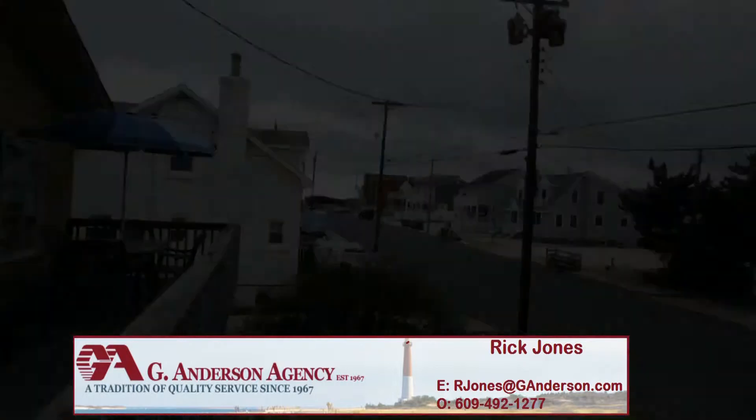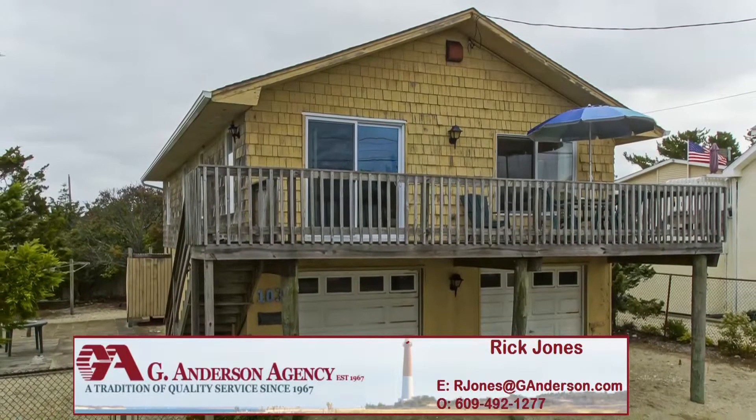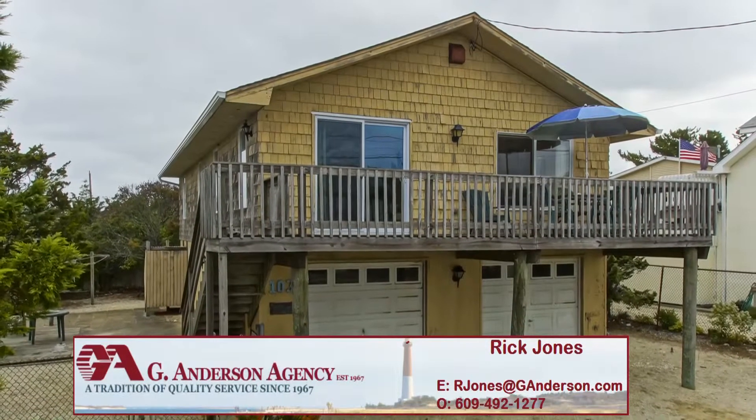For more information please contact Rick Jones at 609-492-1277.